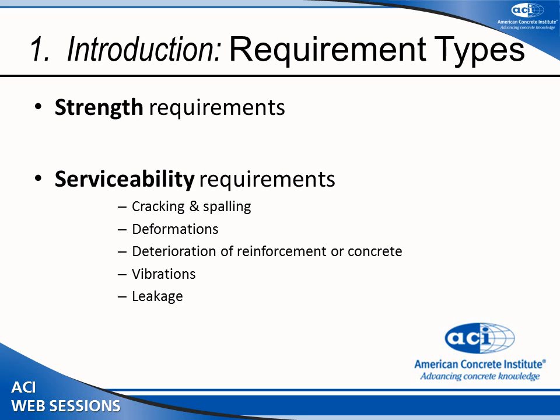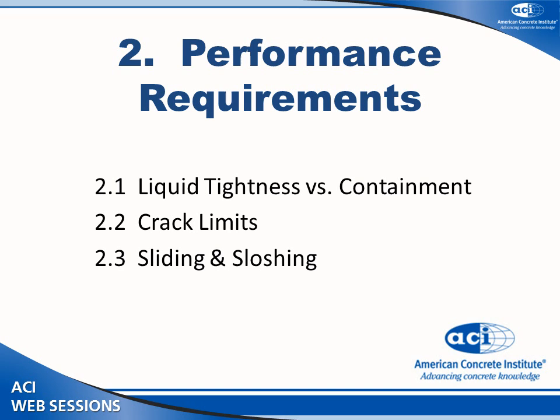Requirements can also be classified differently — as strength requirements, as well as serviceability requirements covering crack conditions, deformations, deterioration, vibrations, and leakage. The performance requirements fall into three groups: liquid tightness and overall containment, crack limits as defined by Chapter 6, and sloshing and related performance.